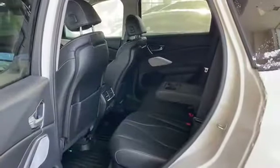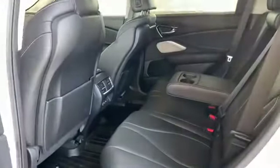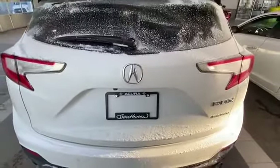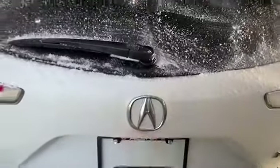Coming into the back seat, you are going to have best-in-class passenger room as well as outboard heated seats. Standing at the back, you are going to have your backup camera and it is built on our super handling all-wheel drive platform with a one-touch tailgate as well.